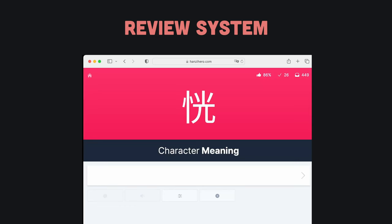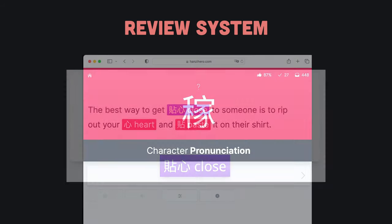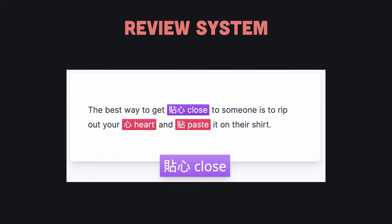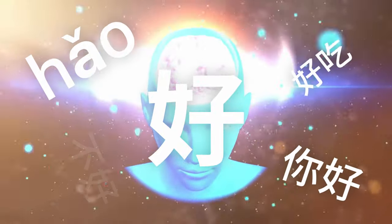Its review system works by showing you the character on screen and asking you to type out its pronunciation or meaning. It will also teach and review you on some words that contain those characters, improving both your memory of the characters and your knowledge of Chinese itself.